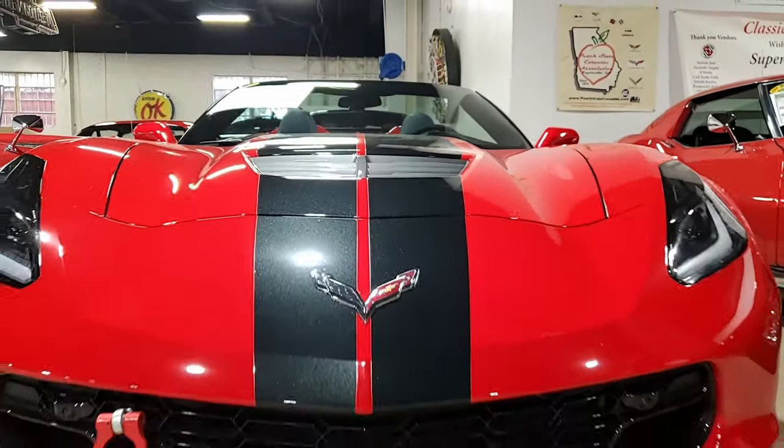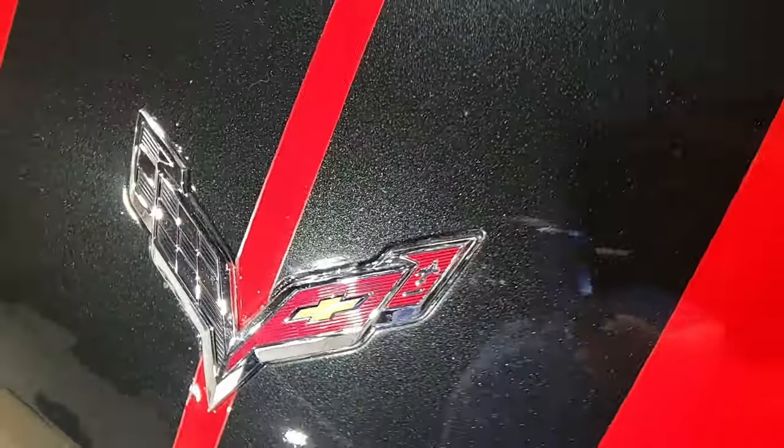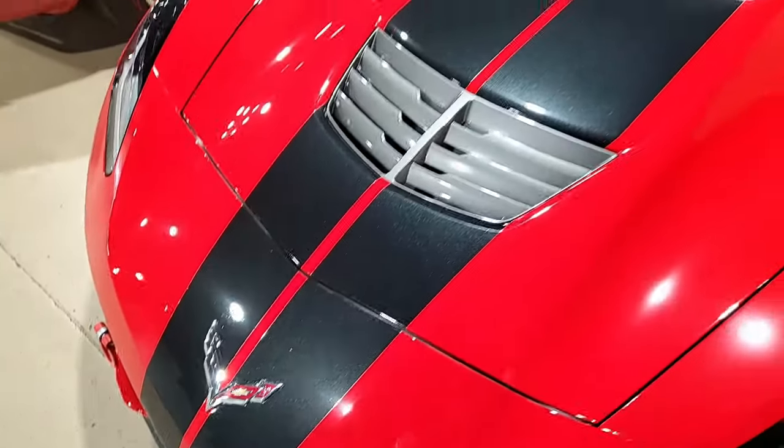There's a lot of detail on this car, so if you want to see the pricing and more beautiful pictures, click the link right down below this video. It will take you to all that information.